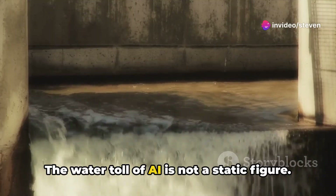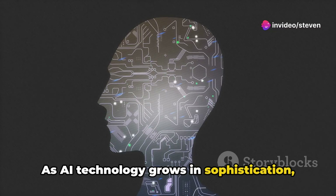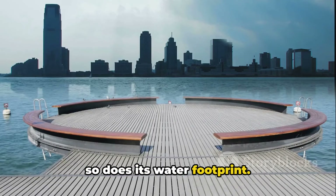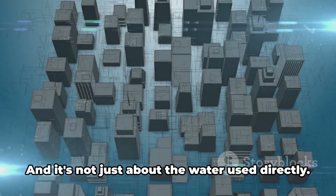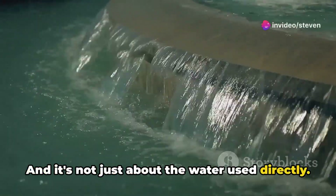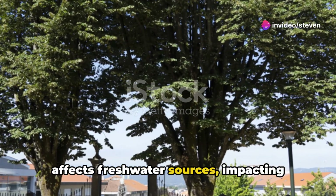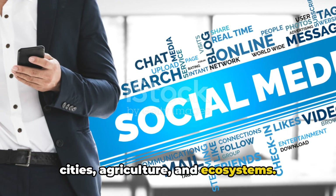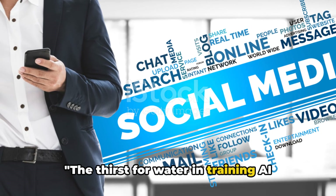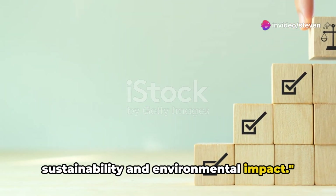The water toll of AI is not a static figure. As AI technology grows in sophistication, so does its water footprint — larger, more complex models demand more resources and hence more water. And it's not just about the water used directly; the evaporation of water during cooling affects freshwater sources, impacting cities, agriculture, and ecosystems.